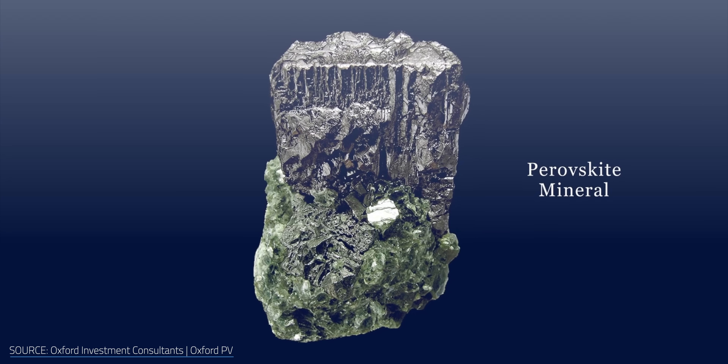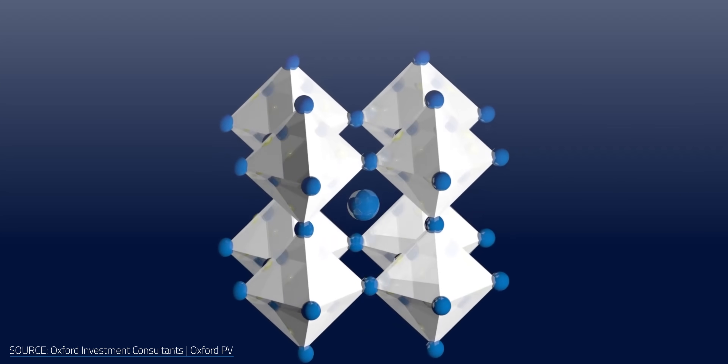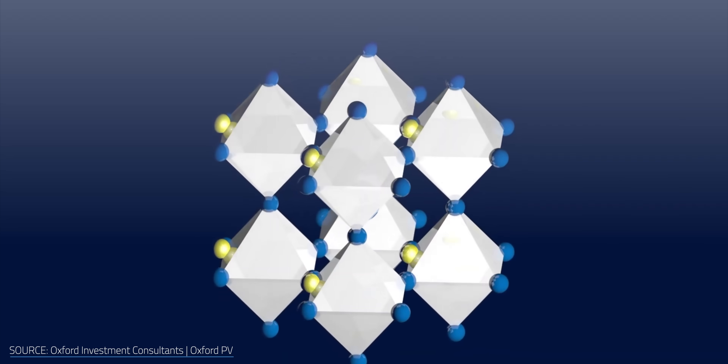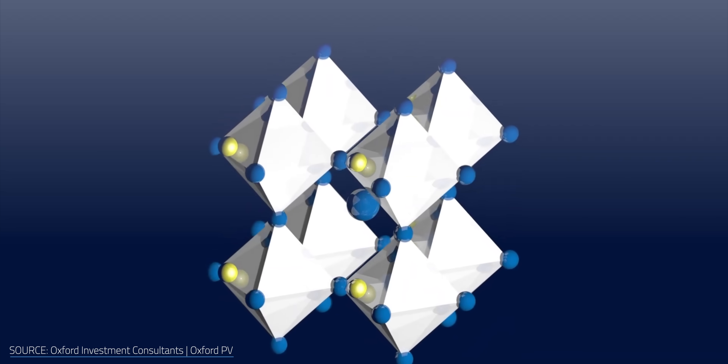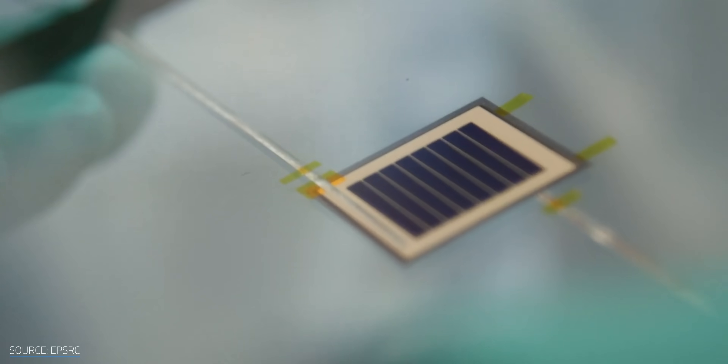Perovskites are yet another example of old technology that's just starting to gain some traction in the world of renewables. It was first discovered all the way back in 1839 and is a family of materials with the same crystal structure as calcium-titanium oxide. However, it wasn't until the 1950s that they saw use in fuel cells, superconductors, and other applications. Even then it would take another half century before they were first used as the optical absorption layer in solar cells.